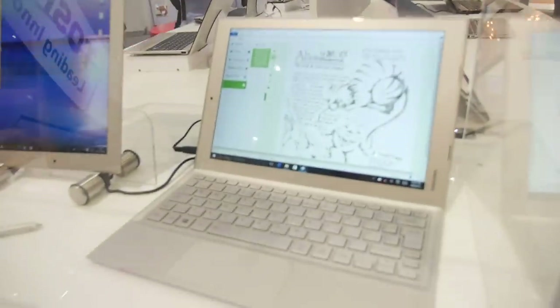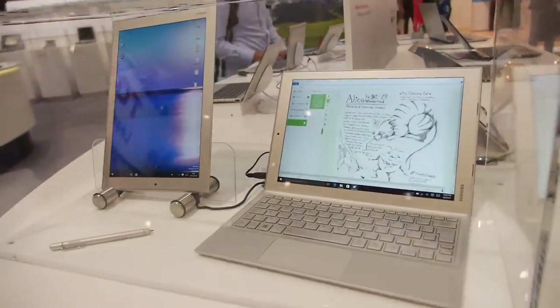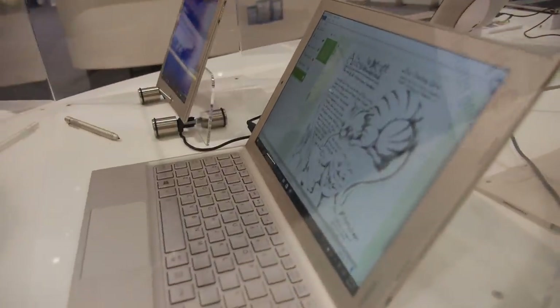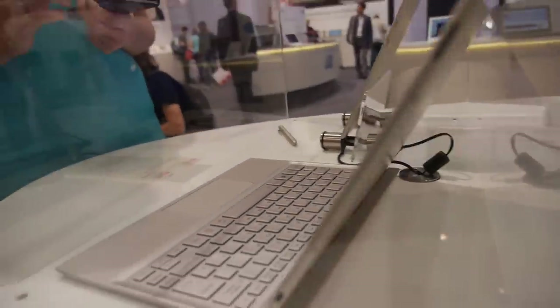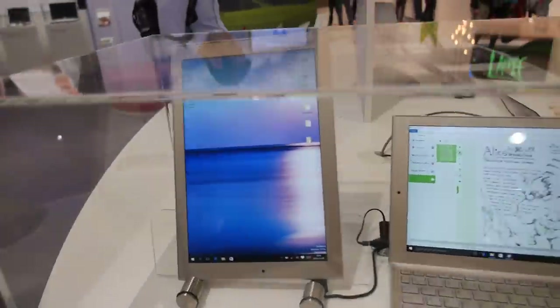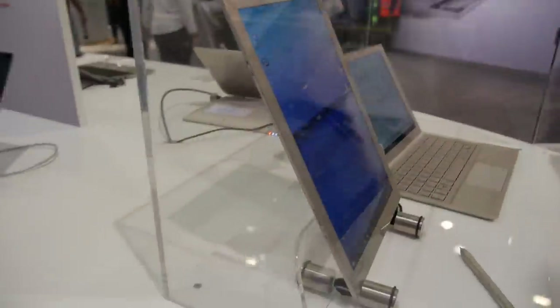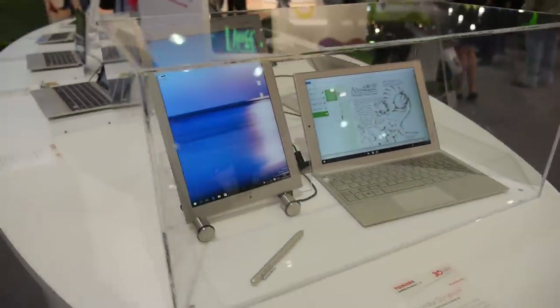It has very good pen input — a Wacom pen — and you have a very good feeling when you write directly on the display. It's very thin, below 7mm. It's mainly software-based; they use TrueNote where you can write handwriting.